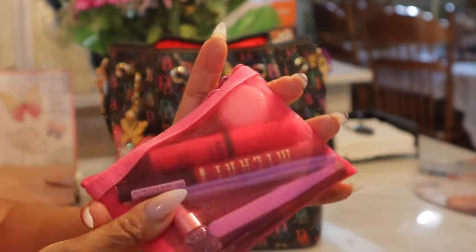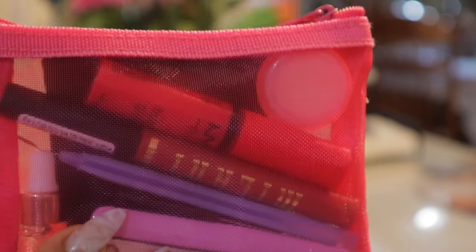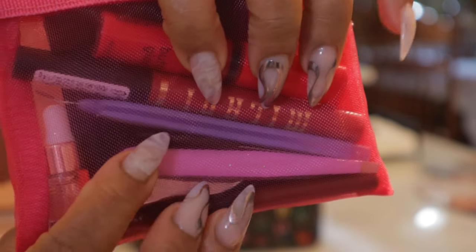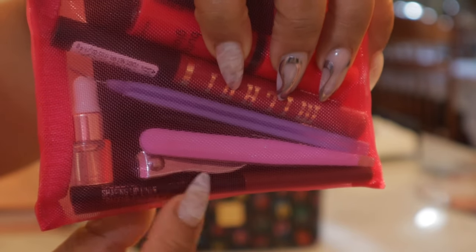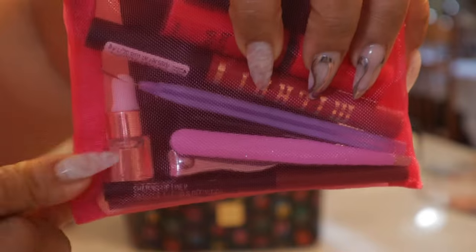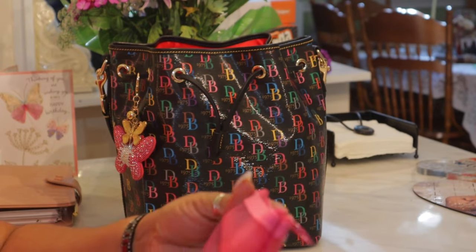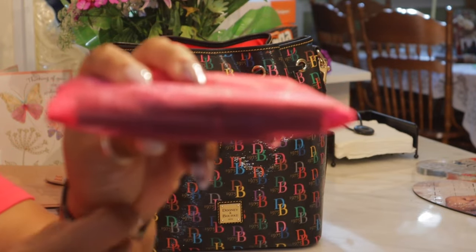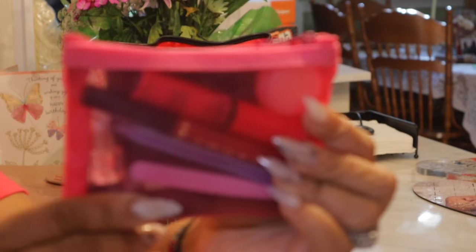I'm using my hot pink mesh pouch for my cosmetics — I love it because you can see through it. You see my NYX lip gloss right there, my Milani matte lip crayon, my manicuring items — cuticle cutter, tweezers, fingernail clipper. There's my little container with vitamin E oil. On this side you see my Chanel mirror, my little container with shea butter. And on the bottom you can see my lip liner and my eyeliner. So this is my makeup pouch this time.